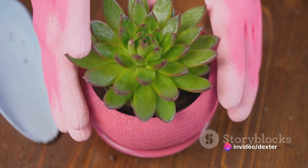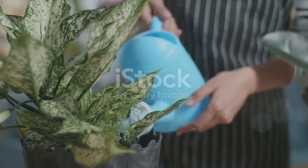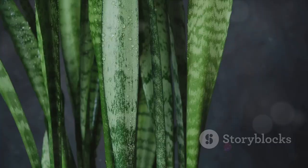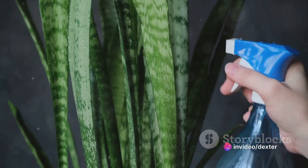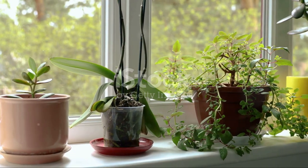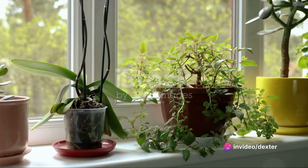Moving on to care instructions, let's talk about watering. This can be a bit of a Goldilocks problem — not too much, not too little, but just right. Most indoor plants prefer their soil to dry out completely between waterings. Over-watering is a common plant-parent mistake, so when in doubt, less is more. As for sunlight, most indoor plants will thrive with indirect light. Direct sunlight can actually be too harsh for many plants, causing their leaves to scorch.